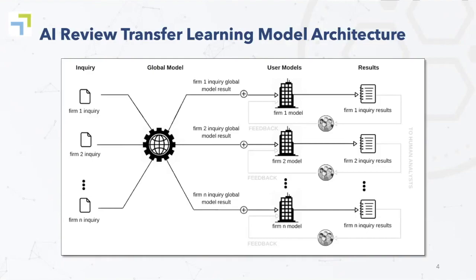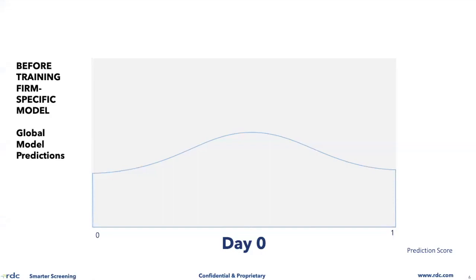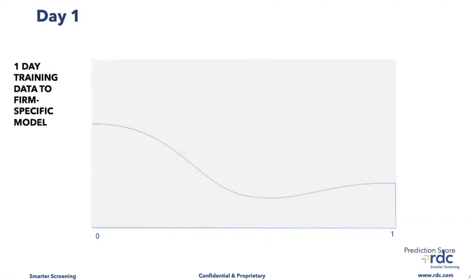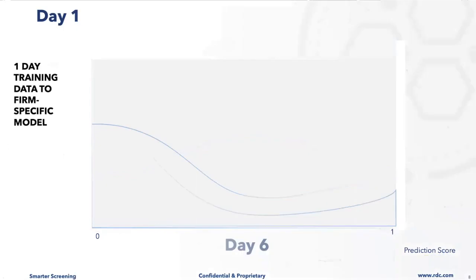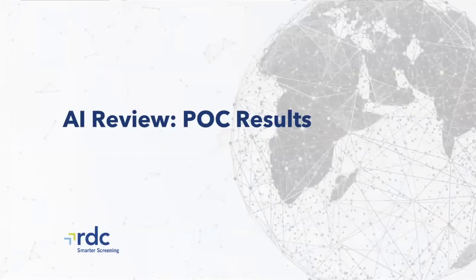Another way to show how quickly the client-specific models converge: when we go through a POC, we start on day zero with the global model, and for anybody who's familiar with machine learning, this is the kind of distribution that you don't want — you want the results to cluster around zero and one. But after about a day, which is about 300 results, the distribution of the decisions is very, very skewed — they're starting to cluster around zero and one, and that's exactly what you want. After only six days of training, the results are clustering much more severely around zero and one. This, by the way, was the very first POC that we did, and the subsequent POCs got even better results.